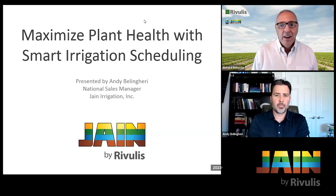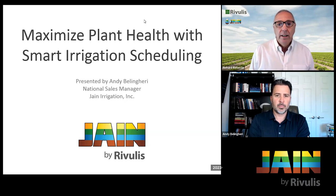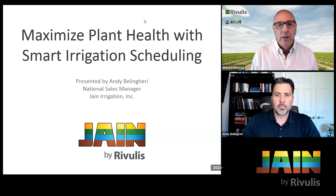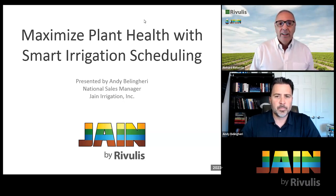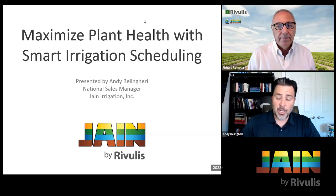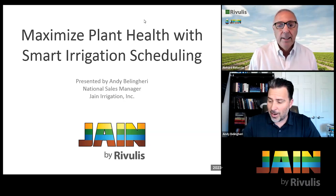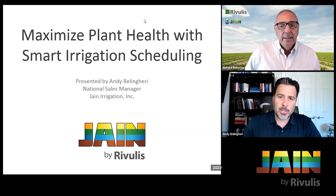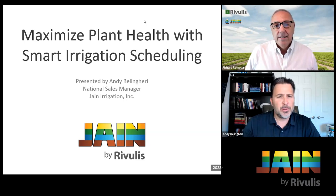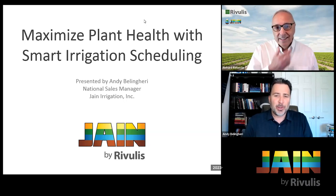The big news in the past couple of weeks is the merger of two dominant irrigation players in the industry — Jane and Rivulis. We're about two and a half weeks into it now. I can see your Jane by Rivulis logo here. I was thinking when I joined the Jane team eight years ago — and Richard, I remember when you left Valley Crest and went to work for Jane — I thought, who's Jane?